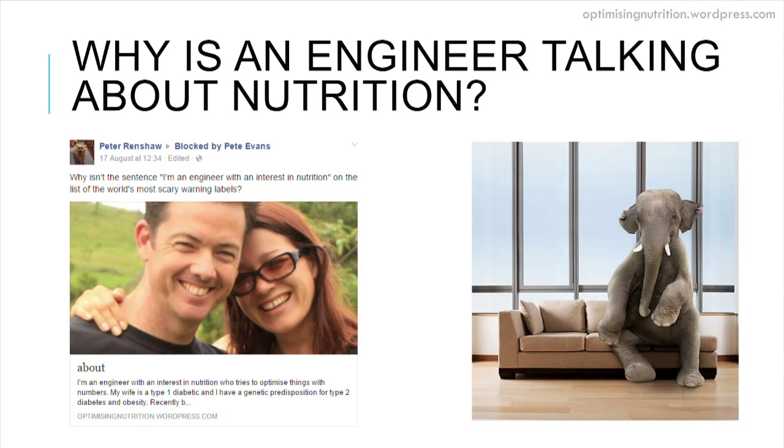Six months ago I started sharing some thoughts on the food insulin index and how we can optimise our nutrition with our understanding of macronutrients and micronutrients. Just this morning it ticked over a quarter of a million views, which I'm totally over the moon about. All the details that are in here are on the blog as well.